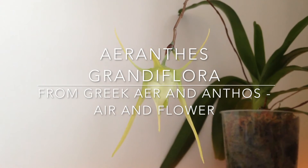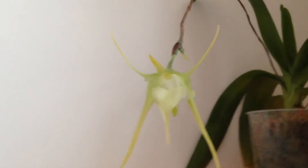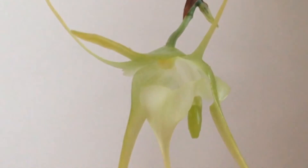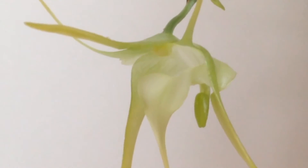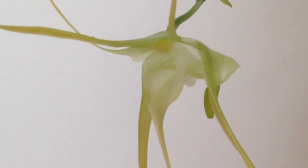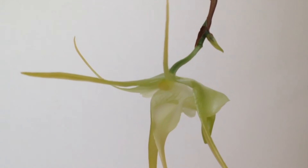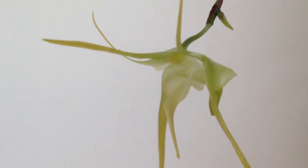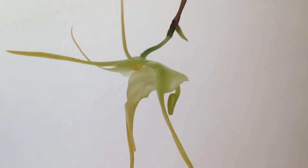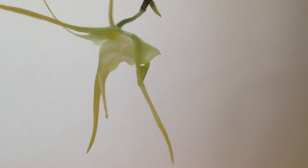I'm intrigued by the unusual flowers on their pendant flower spikes. They last for about 10 days. They have this glow-in-the-dark kind of greenish or yellowish-white color, and the fragrance is one of my favorites. It smells so intensely like rich buttery cookie dough or buttermilk that I can almost taste it. It reveals its fragrance during nighttime.